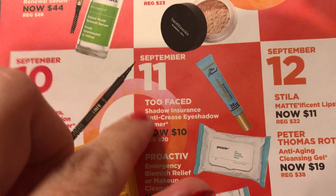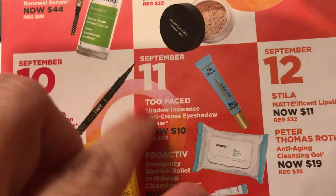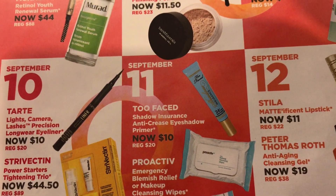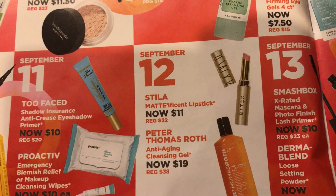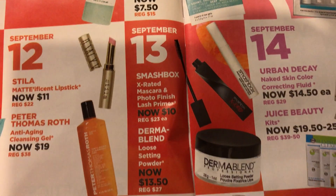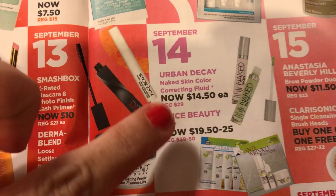I already have that and a backup so I don't need it. But I really like the Too Faced Shadow Insurance Anti-Crease Eyeshadow Primer, which is on the 12th.